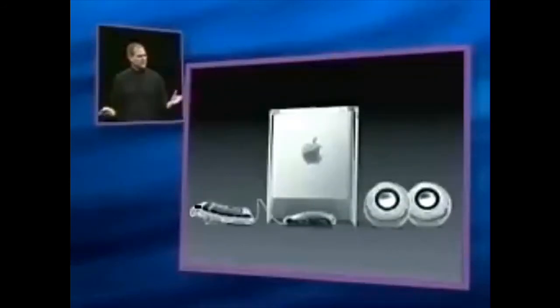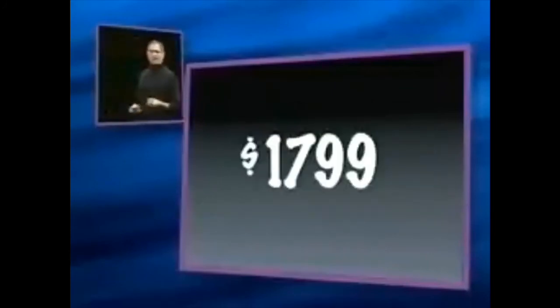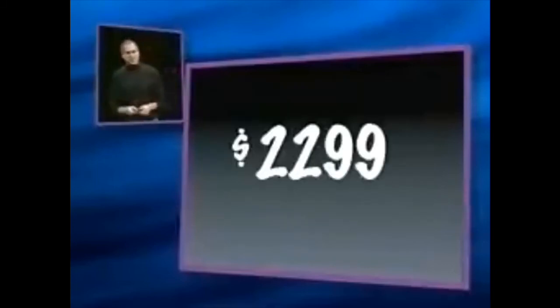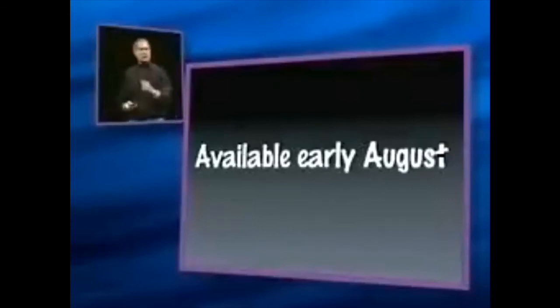The system is really beautiful. For a system configured with a 450 megahertz G4, 64 megabytes of memory, 20 gigabytes of storage, slot-load DVD drive, FireWire, and iMovie, the whole system is $1,799. We have a second model featuring a 500 megahertz G4 processor, 128 megabytes of memory, 30 gigs of hard storage, DVD-ROM, FireWire, and iMovie — maybe the ultimate iMovie machine — available for $2,299. This is an Apple online store exclusive, so you can just go to the Apple online store and order this. All models are available in early August, just a few weeks away.